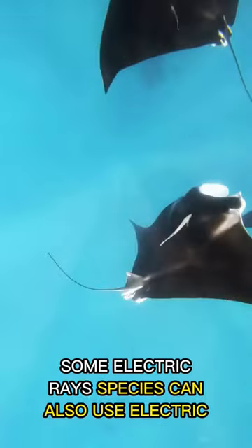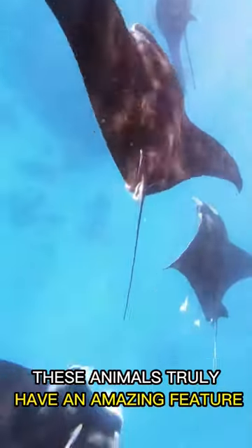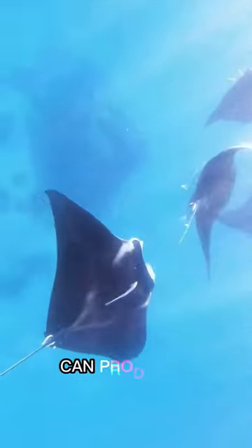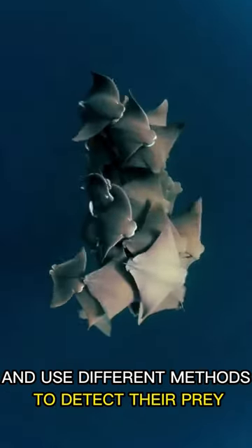Some electric ray species can also use electric current to defend themselves. These animals truly have an amazing feature. Different electric ray species can produce different amounts of electric current and use different methods to detect their prey.